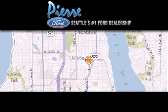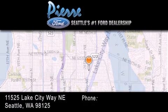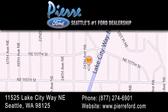Thank you for considering Pierre Ford, Seattle's only Ford dealer — family owned and operated for over 65 years. For additional information, please visit our website, give us a call, or stop by our dealership. We are conveniently located at 11525 Lake City Way NE. We look forward to serving you.